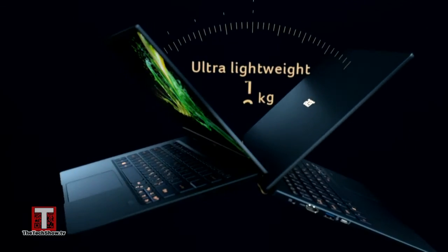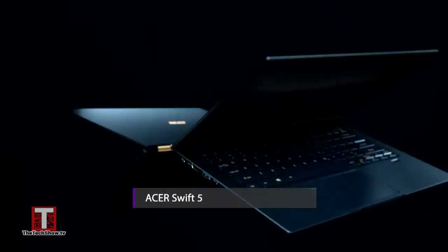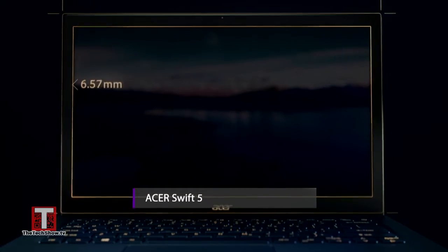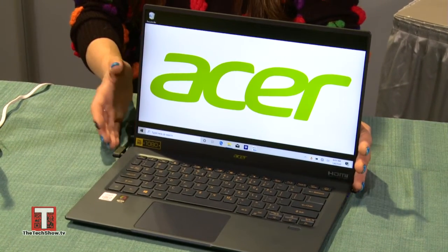Last but certainly not least, from Acer — another CES Innovation Award Honoree. This is an ultra-portable clamshell notebook that is so efficient and jam-packed from the outside to the inside. Under 2.2 pounds, less than 15 millimeters thick, full 14-inch HD display, and all the power inside including the Intel Quad-Core processor. For all of these innovations and more, check out dailylounge.com.